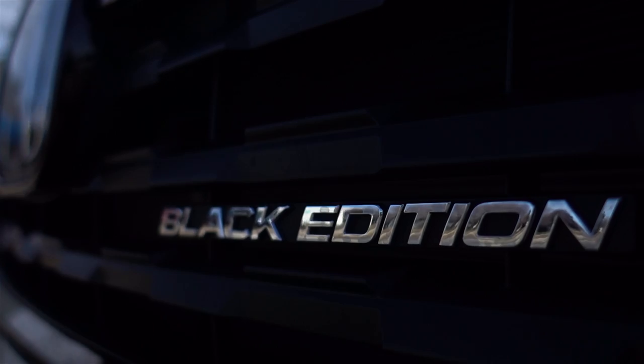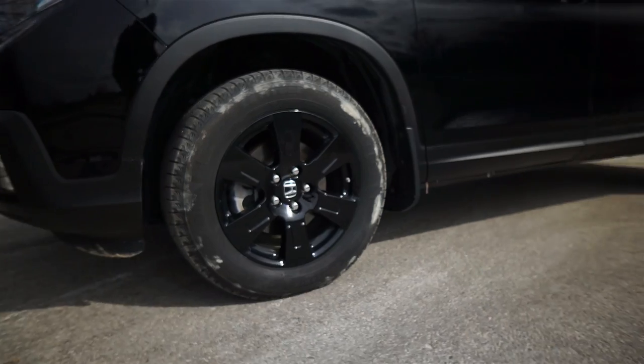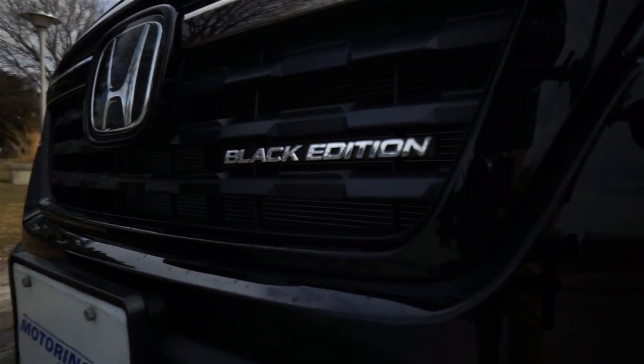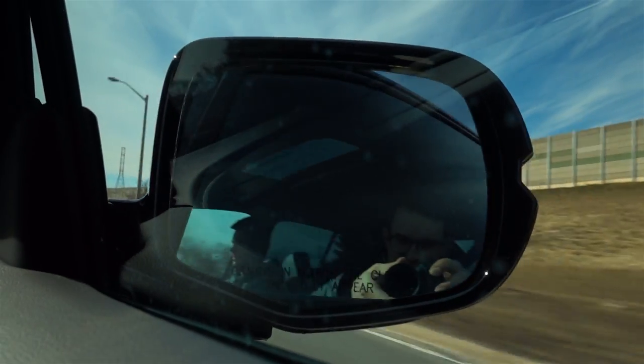Since this is the Black Edition, you get a lot of little custom things — Black Edition badges on the front, on the seats, black wheels. Super cool. I like that the front isn't chrome; it does make it look a lot more aggressive. The side view mirrors fold in with the touch of a button. I didn't know that.